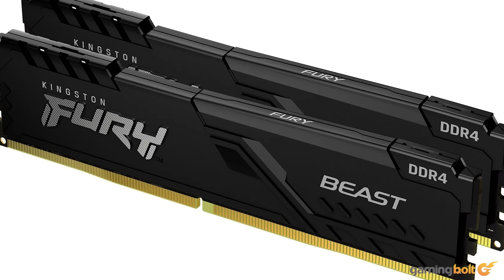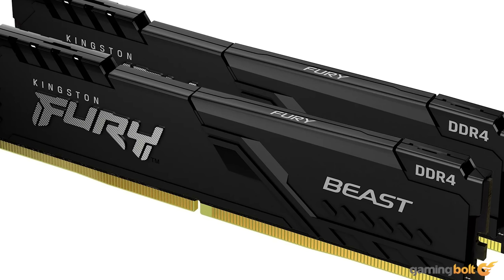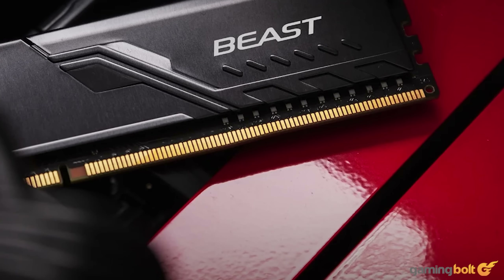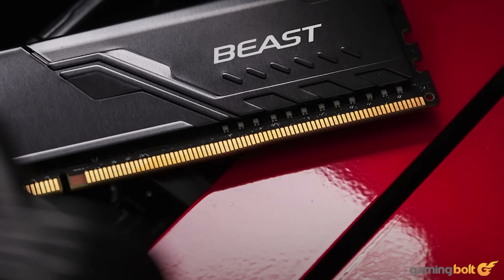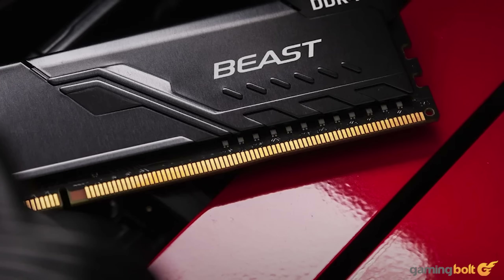Ryzen CPUs generally perform a lot better when paired with high-speed RAM, so we're going with a 3200 MHz kit, which should also help our case, and going dual-channel instead of single-channel should also be advantageous. As per Walmart, the Kingston Fury RAM kit is priced at $42.